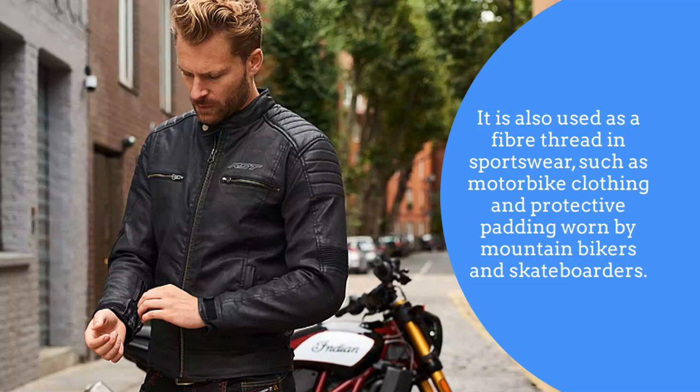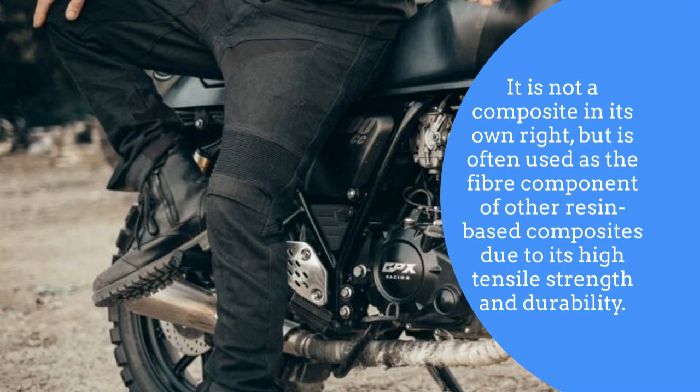It is also used as a fiber thread for sportswear such as motorbike clothing and protective padding worn by mountain bike riders and skateboarders. It is not a composite in its own right, but it is often used as a fiber composite of other resin-based composites due to its high tensile strength and durability.